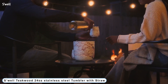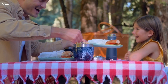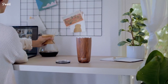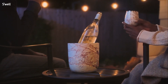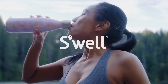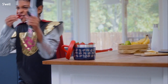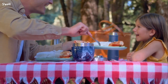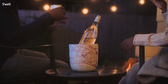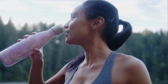Coming to Number 3: S'well Teakwood 24-ounce Stainless Steel Tumbler with Straw. Triple-layered, vacuum-insulated construction. Exclusive ThermoSwell technology keeps beverages cold for 18 hours and hot for 5. Sleek and beautifully crafted, top-rack dishwasher safe. Features a thin, wide-mouth rim for easy drinking, plus a slide-open lid and flexi-stainless steel straw for easy sipping. Perfect for iced teas, fountain drinks, and smoothies. Offers a condensation-free exterior that won't sweat in your hand or on your table. Made from 18/8 food-grade stainless steel. BPA and BPS-free and reusable. Compliant with California Prop 65 regulations. Purchase it for $35.